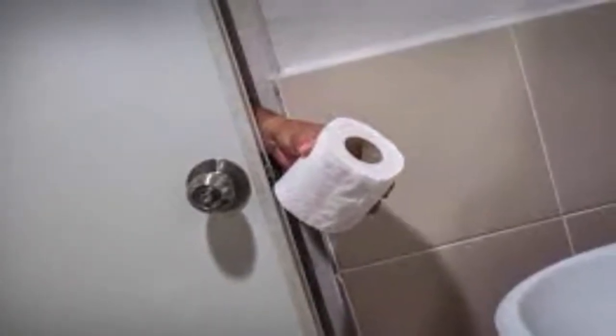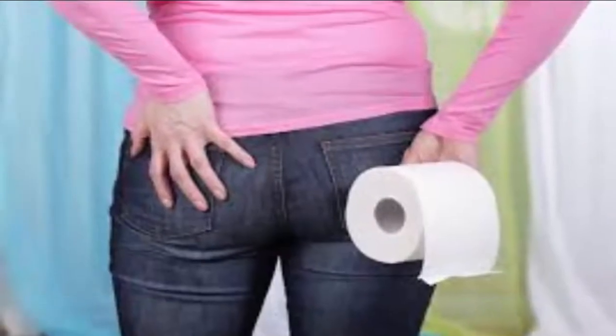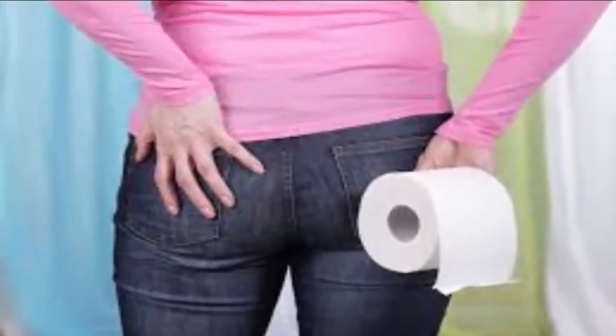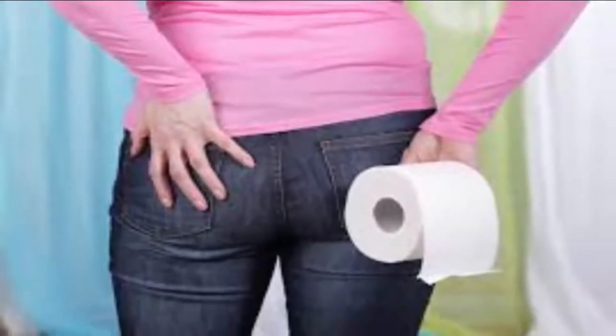Tip four: Try elevation. Elevating your feet a bit with a step stool as you sit on the toilet changes the position of the rectum in a way that may allow for easier passage of stools.